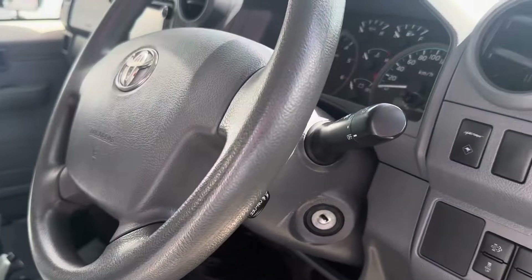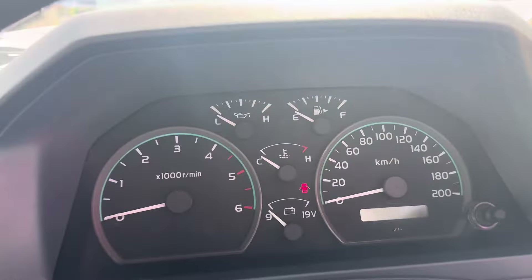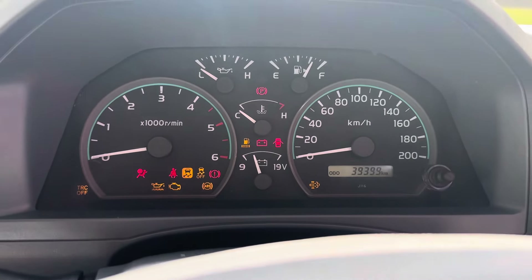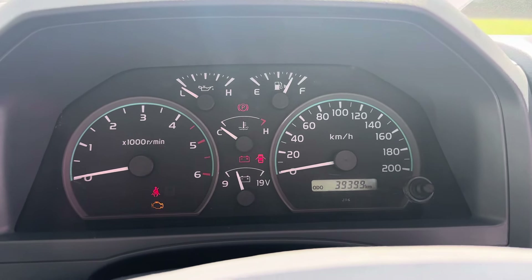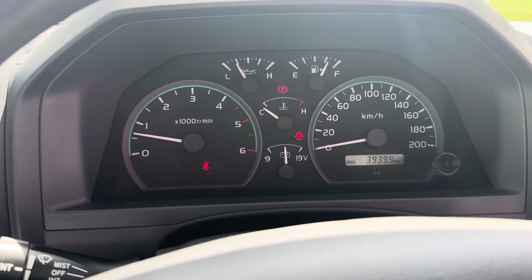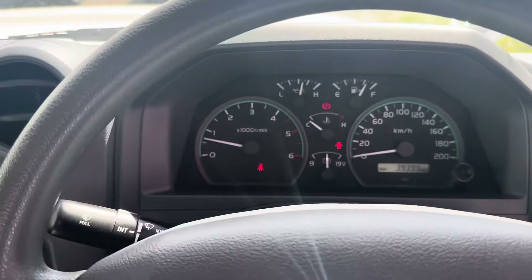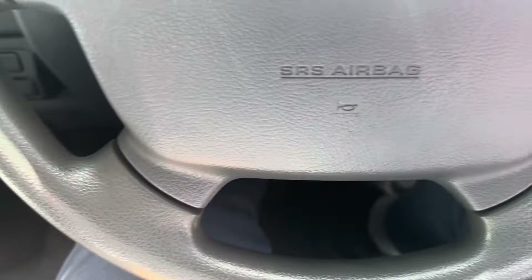Having a look inside the vehicle — I'm going to hop in and put the camera on the cluster to show the odometer reading. Just turning that on: 39,339km on the clock. Kick that over — nice and crisp start. Give it a little rev. Just before moving away from the steering wheel, I want to go around the steering wheel to make sure there are no imperfections on it — fantastic, that looks amazing.